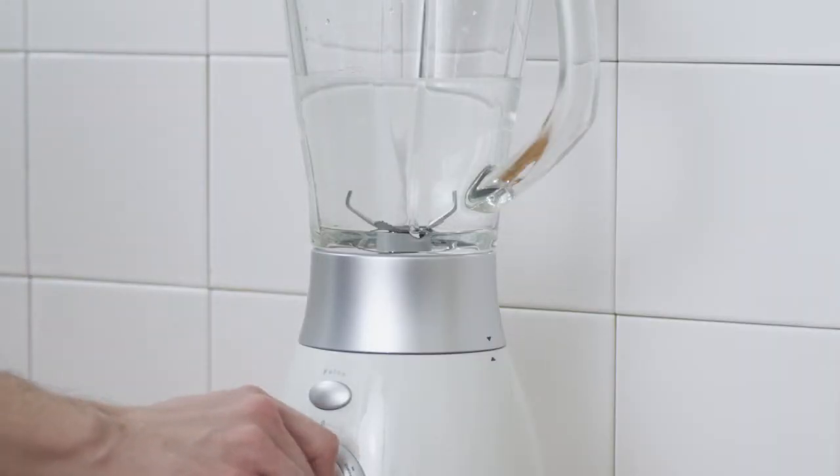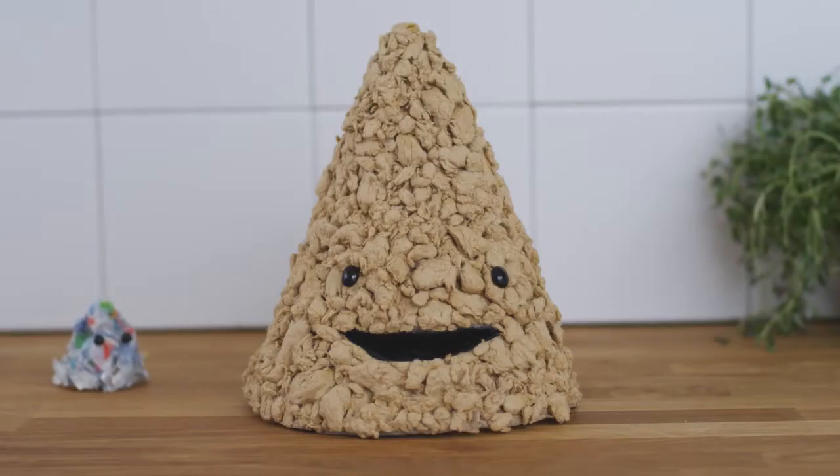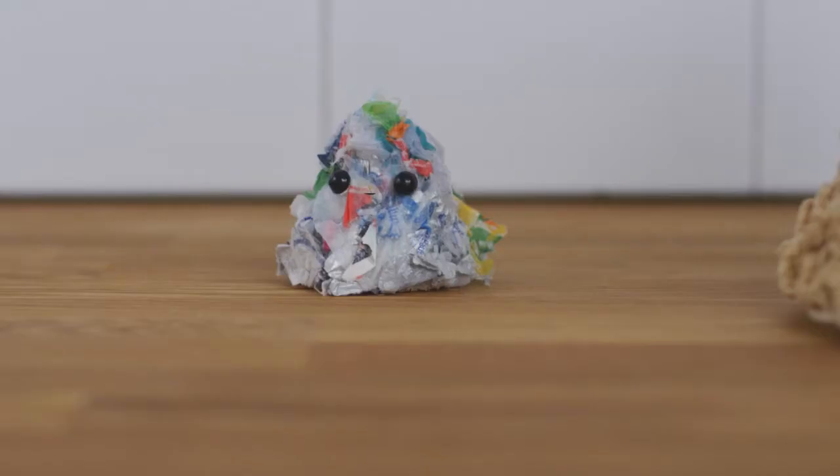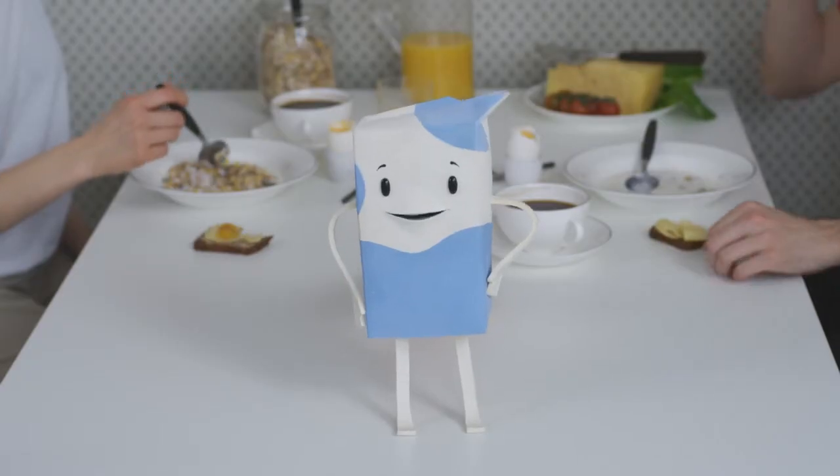The cartons are mixed with plain water, and this separates the materials that the packages are made of. Most of it's paper. A small part is plastic. And a very small part is aluminum. All these materials are turned into new products, or sometimes energy. Here are some examples of what we can become.